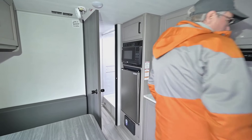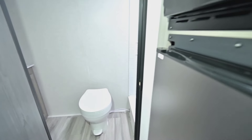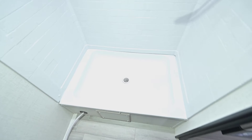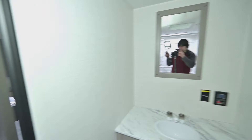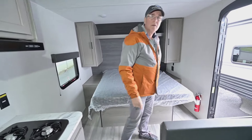In that back bathroom you've got a nice low-step shower with a vent above, a pedal flush toilet in the middle, and some storage over there. There's also a covered compartment back here that opens up for good deep storage going all the way back in.